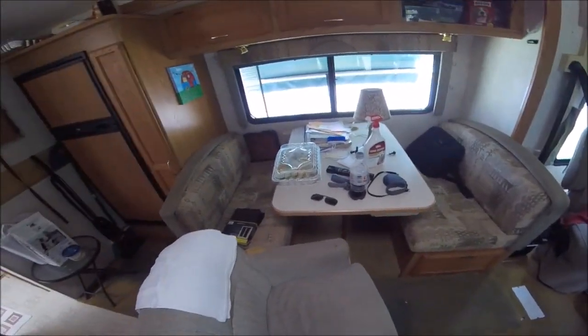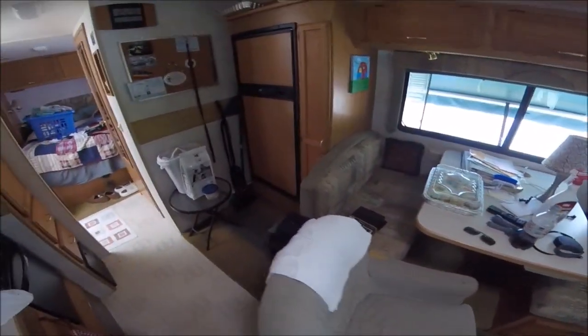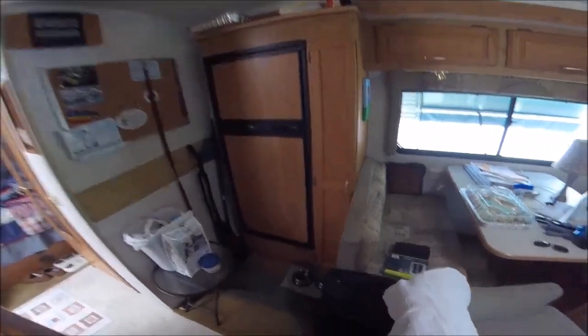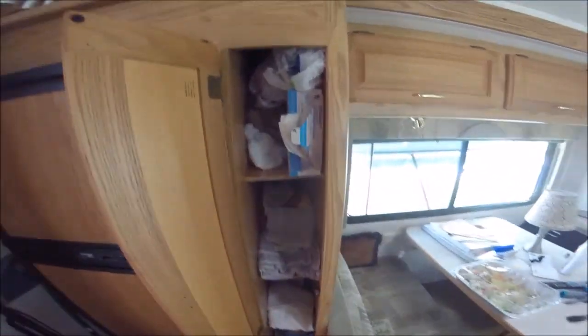Over here is the refrigerator. I've got a pantry — this is where the dog food is — and then I basically use the pantry for towels and stuff, miscellaneous garbage bags.